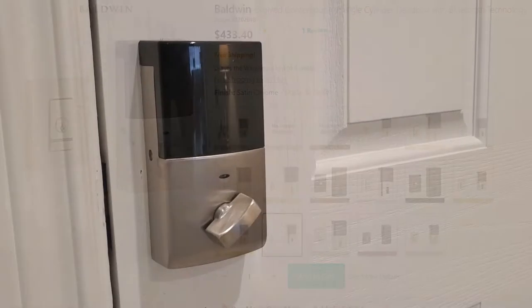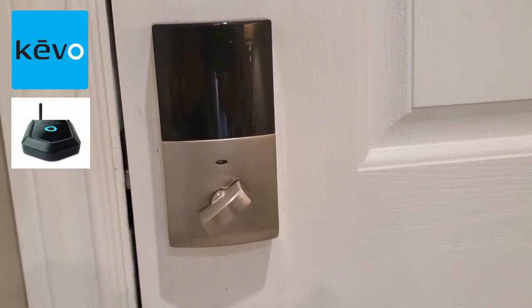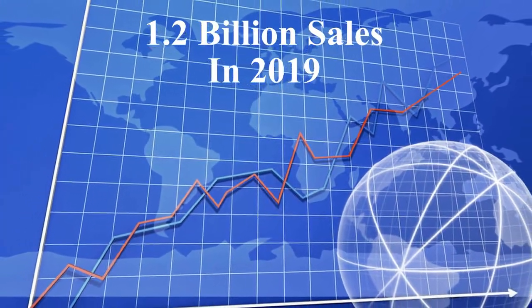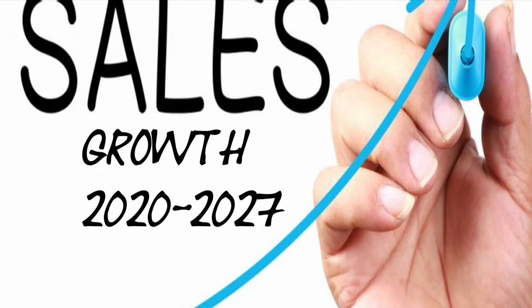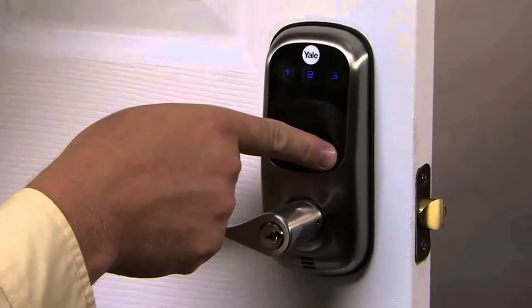So first, are smart home locks like the Keevo and Keevo Plus the future of home door locks? The global smart lock market size was valued at $1.2 billion in 2019 and is expected to register a compound annual growth rate of around 18.5% from 2020 to 2027. And more than 7 million smart locks were sold in 2019.